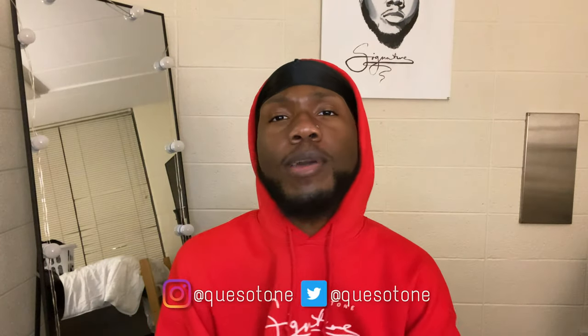What's the deal y'all? This is your dude, K-Sotone. Coming to y'all with a college dorm room tour and a college chat. I recently just moved into Eastern Michigan University, and I'm about to show y'all my dorm.